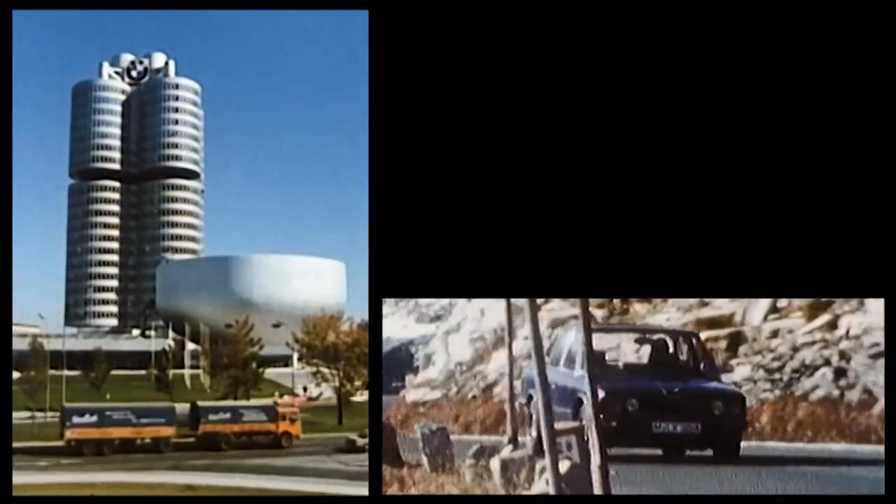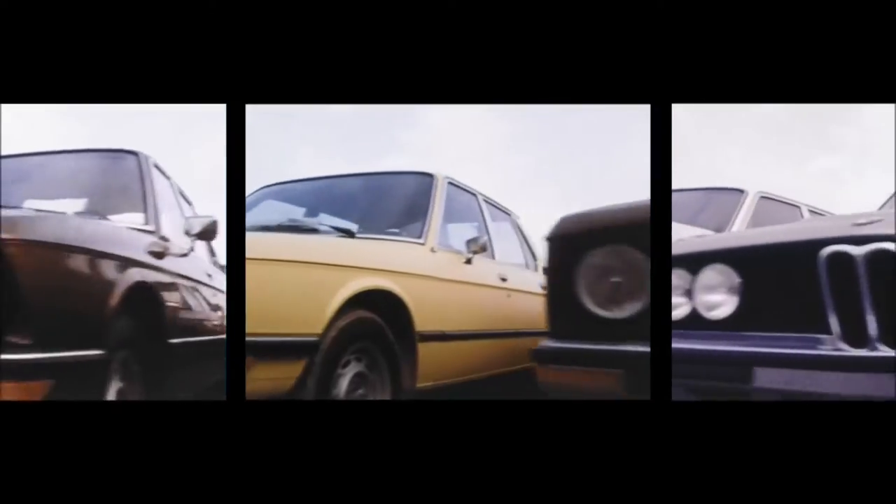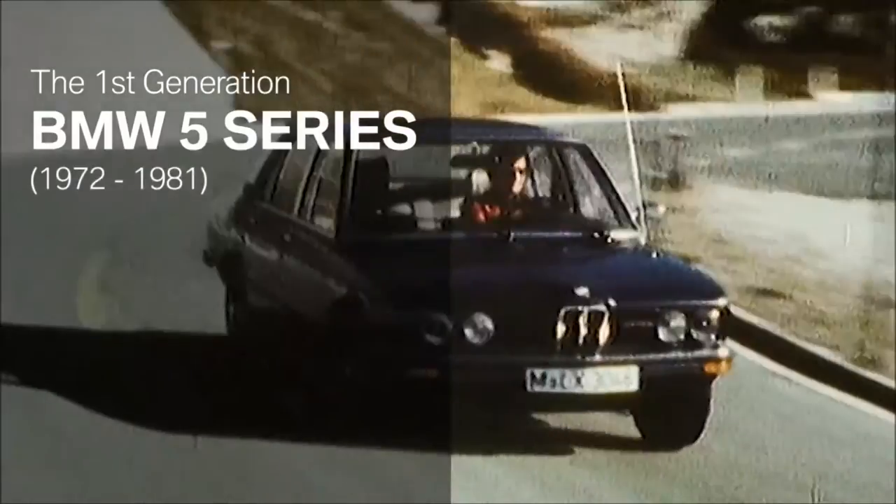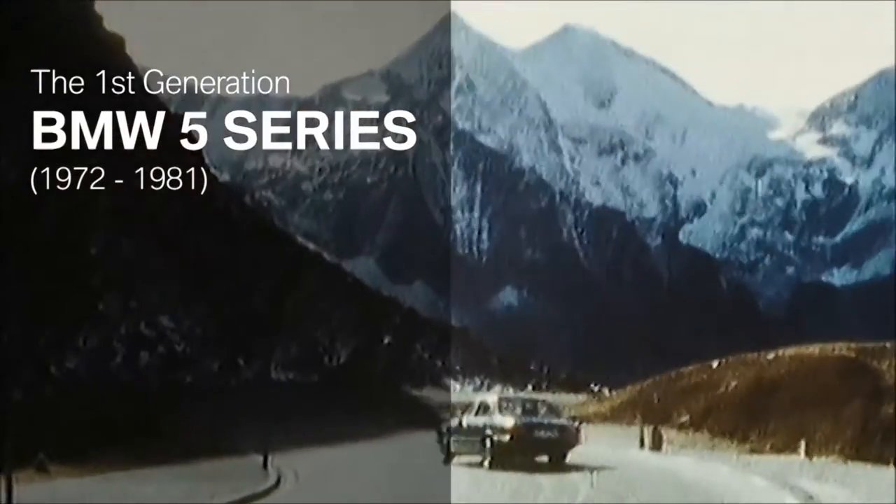In 1972, the first generation of the BMW 5 Series is released to the market. Following the very popular New Class, the 5 Series marks the beginning of an unbelievable success story.